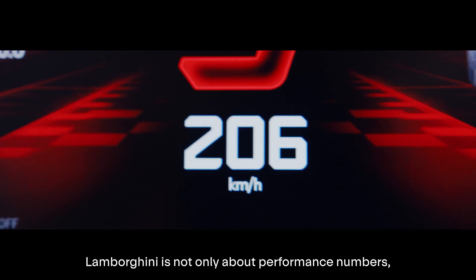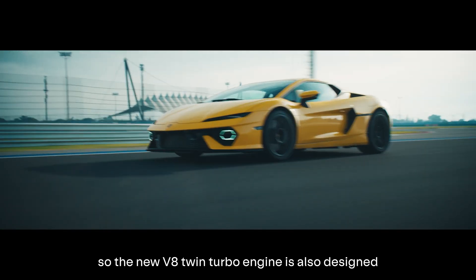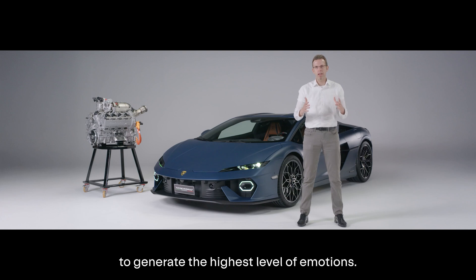Lamborghini is not only about performance numbers. The new V8 twin-turbo engine is also designed to generate the highest level of emotion.